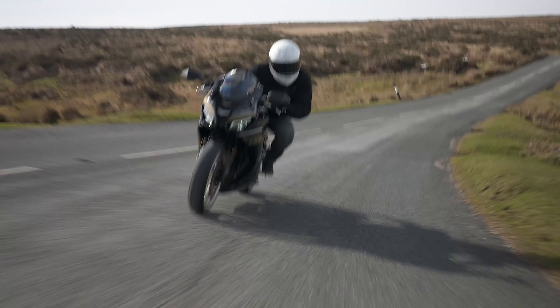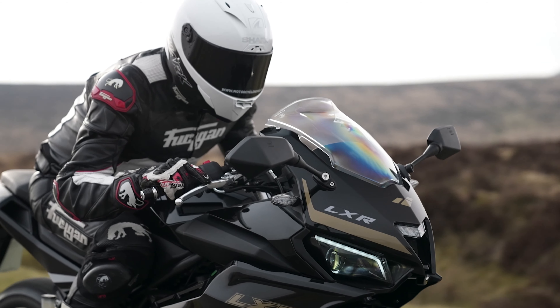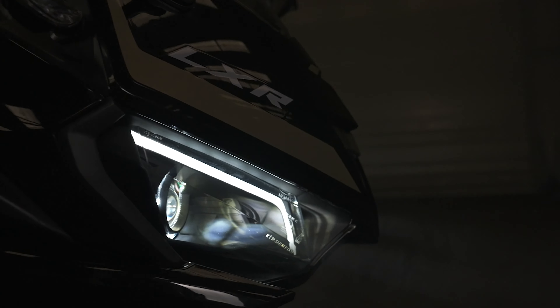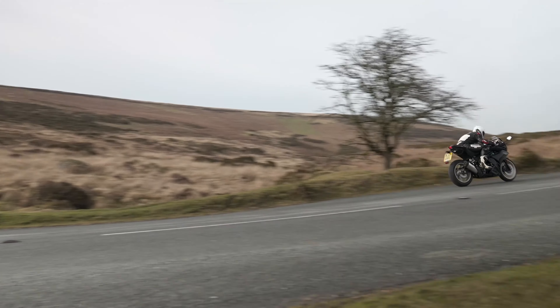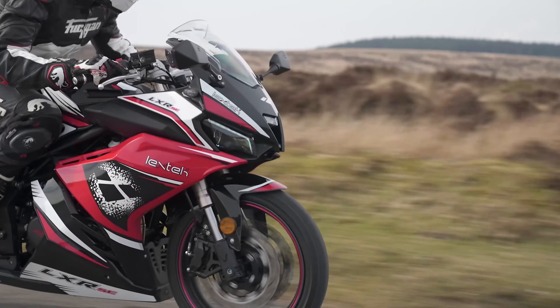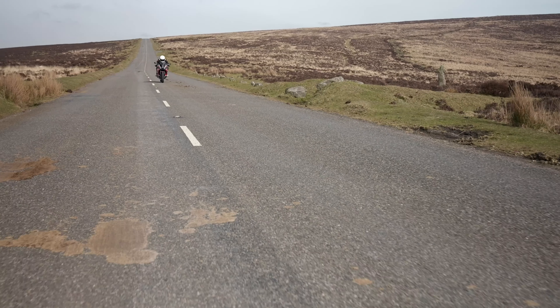Number three: the Lexmoto LXR 125cc. Comes in at £2,799 plus OTR. Comes in black and gold, black and red, or black and white. It does have a new engine with a Euro 5 spec, which comes in at 12.5 horsepower and should get you to around 69 miles an hour. It comes with a six speed water cooled engine, combined braking system and LED lighting.